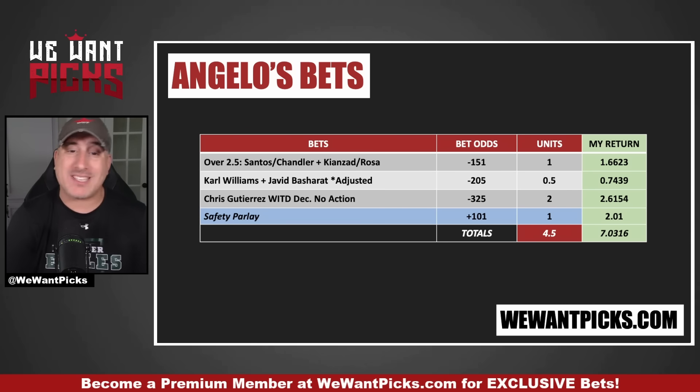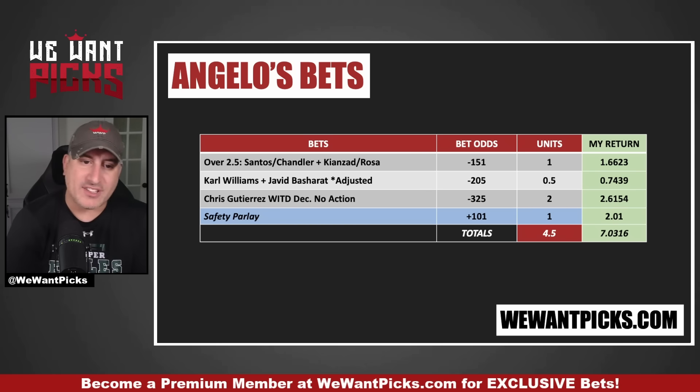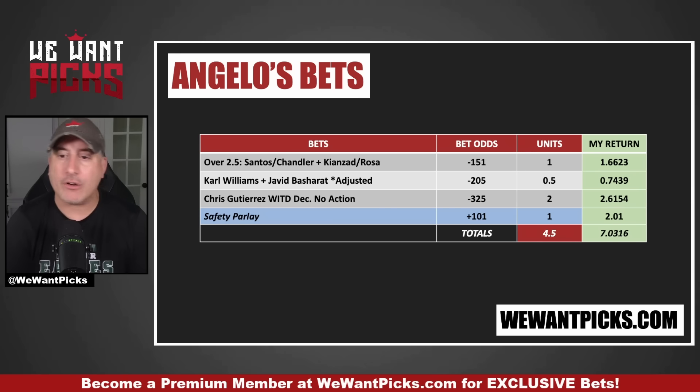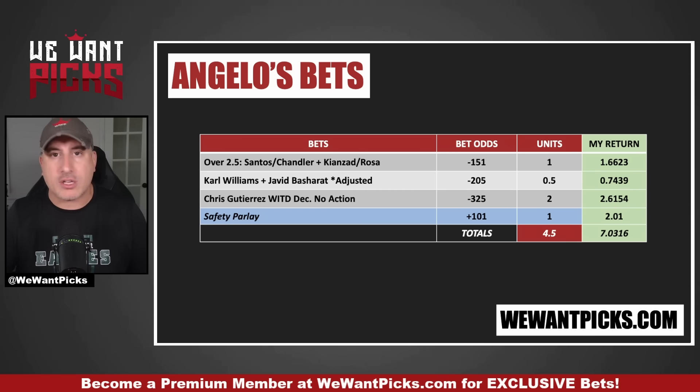I don't have a lot of action here, and one of my bets had adjusted odds. There are only 10 fights on this card, and I don't like to be overly exposed to any single fighter. For example, the very first bet is the over 2.5 on the Santos-Chandler fight parlayed with the over 2.5 on the Penny Kanzad-Carol Rosa fight. I'm not also going to bet the Chelsea Chandler money line or throw her into a parlay. I don't want to be overly exposed to any individual fighter. If Yana Santos squeaks out a close decision or finishes Chelsea Chandler, I've now lost two bets and not one. That's just my approach.